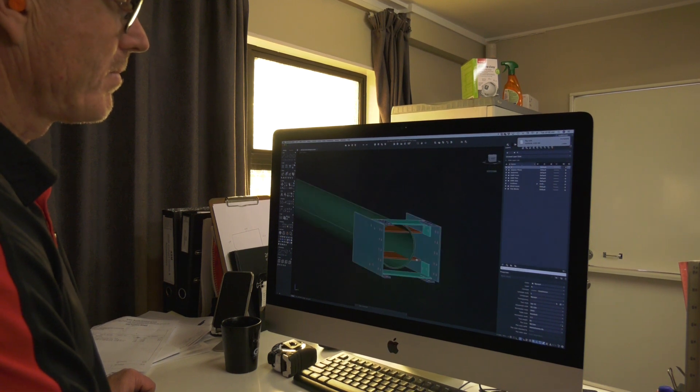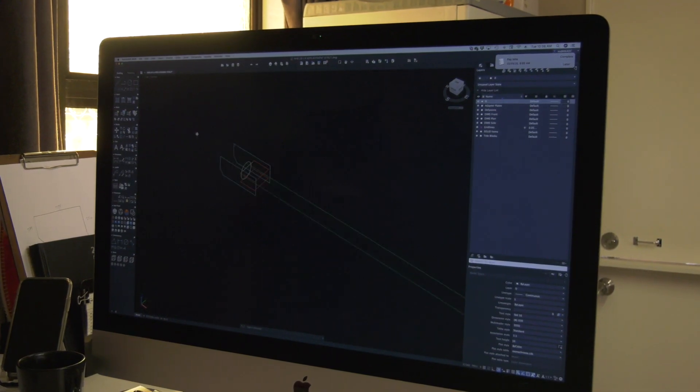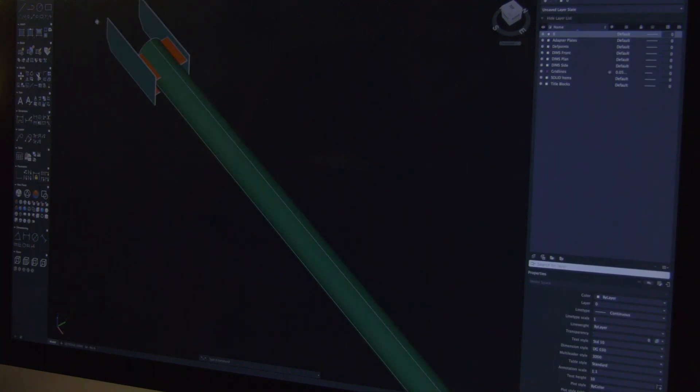They've got a clear fixture to work towards, and then it's just a case of making sure the creation comes up — how the model looks and how the jigsaw puzzle fits together.